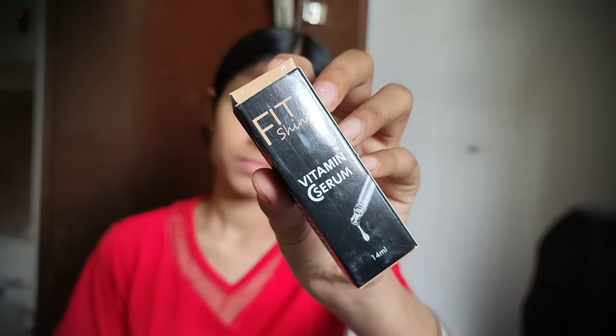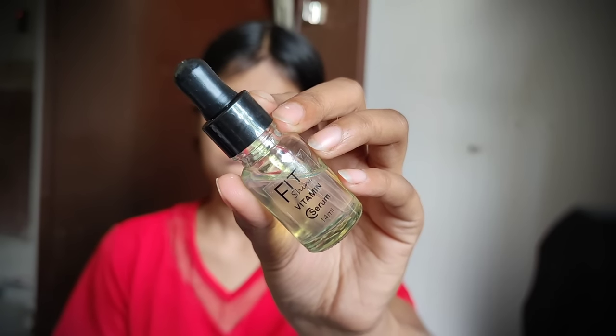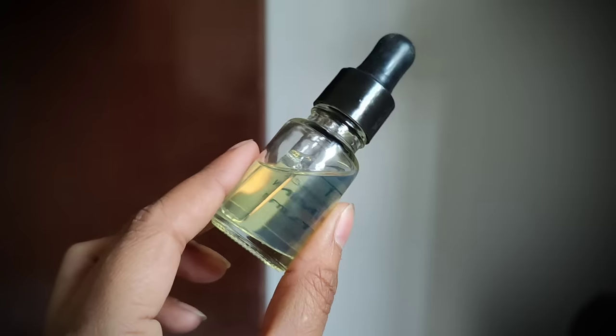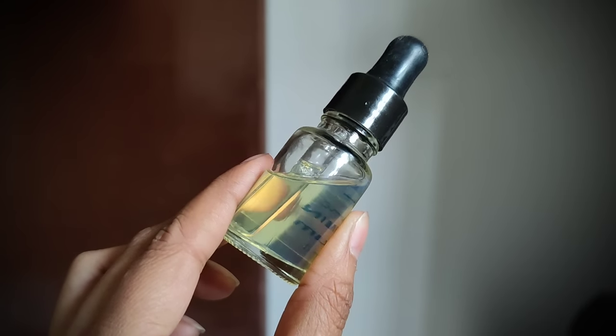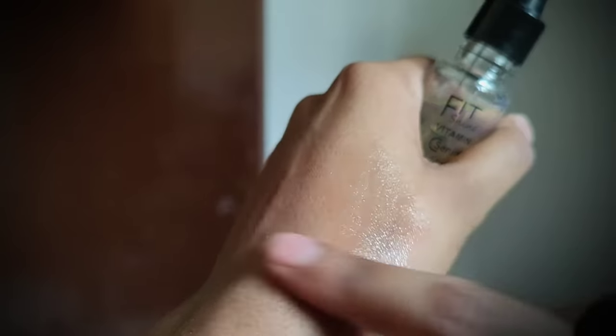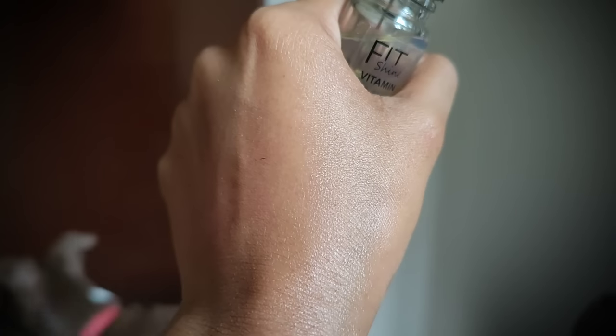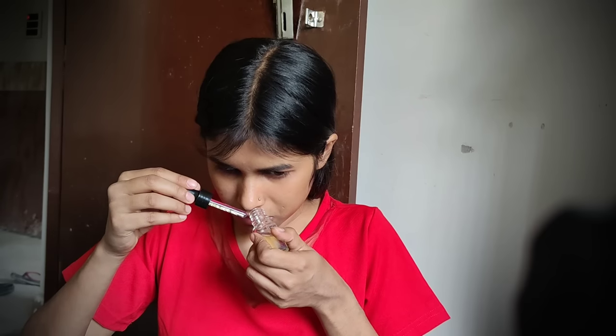First of all, I am going to start with the serum. There is a serum called Fit Shine Vitamin C. There is no mention on the back side — no list of ingredients. What are you going to use on your face? You don't know anything. It was risky because it is a local product.